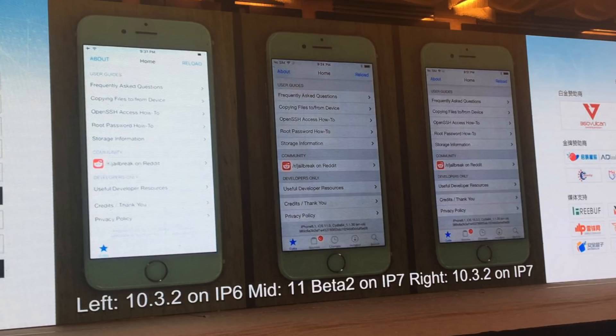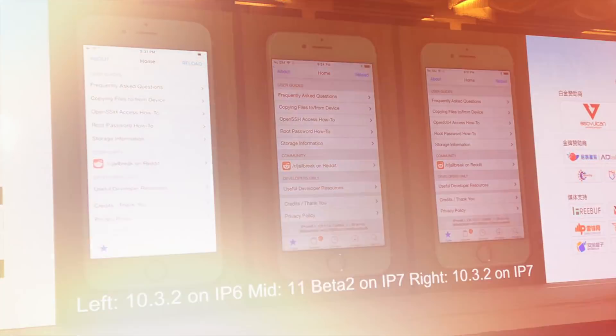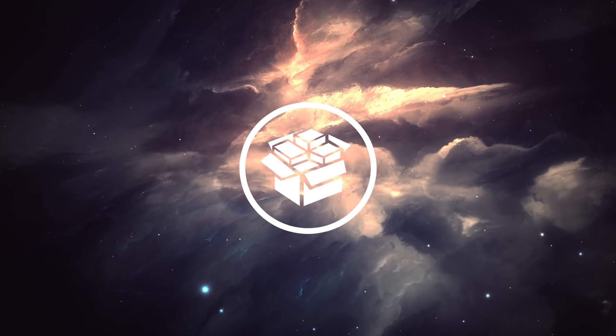Since Pangu and Keen Lab have demoed their jailbreaks, we have yet to hear anything from them and nothing has been released publicly. As a reminder, there are a ton of fake jailbreaks out there for iOS 11 and even IPAs for iOS 10.2.1 that could be very harmful or jeopardize the security of your device. Be aware of what you are downloading and only pay attention to sources that report on official jailbreak information.